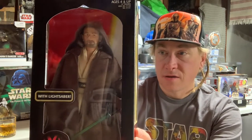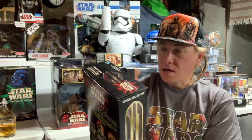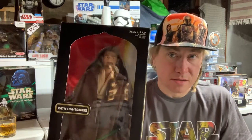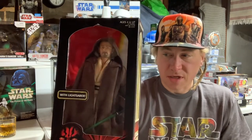Here we go — we got Episode One Qui-Gon Jinn, that's very neat. Some of these, it looks really good back in the package, but I did open them and display some of these. So I can't say they're mint and sealed box, but they're mint in box — that's good enough. When I could display them, I did want to, I set up scenes. I thought Liam Neeson did an awesome job.